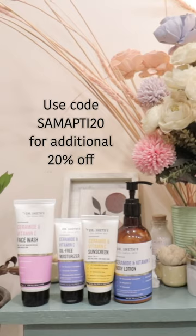It is non-drying and brightens up the skin. Dr. Sate has 90 years of dermatology experience, and you can use my code shampoo20 for an additional 20% off.